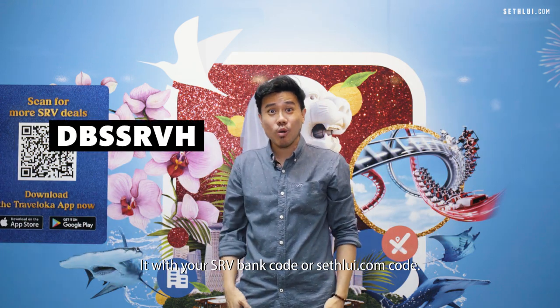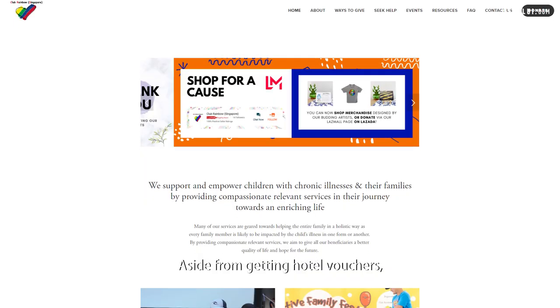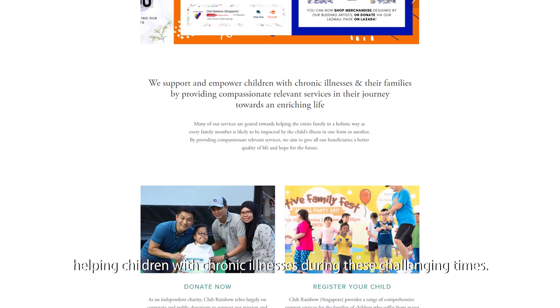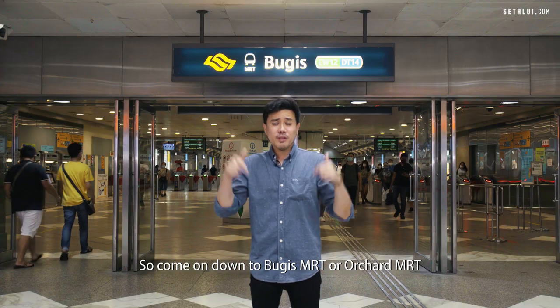But that's not all — with this hotel voucher you can combine it with your SRV bank code or safety.com code. Aside from getting hotel vouchers, when you complete your ratings, Traveloka will donate one dollar to Club Rainbow, helping children with chronic illnesses during these challenging times.